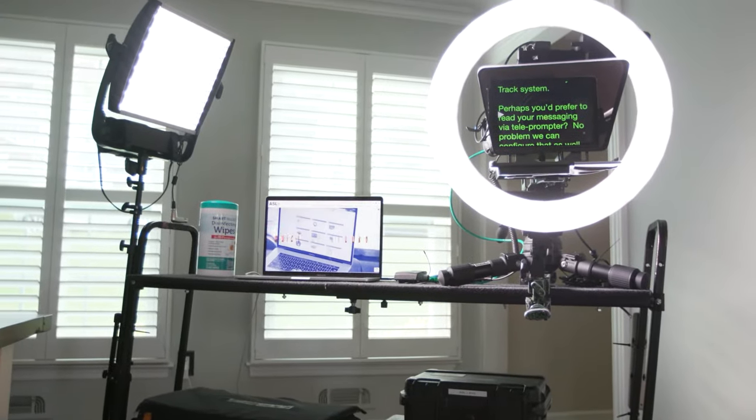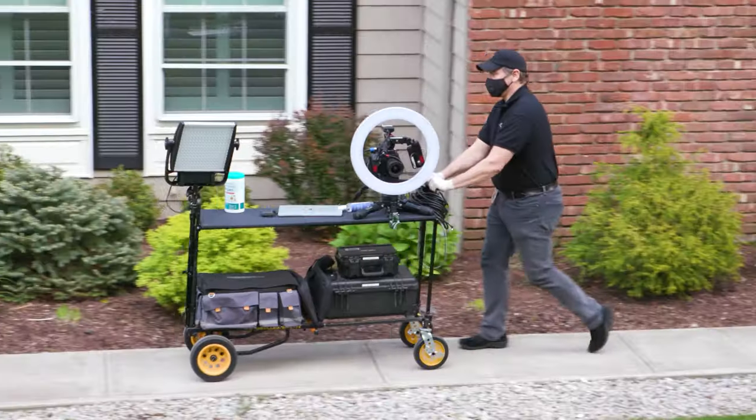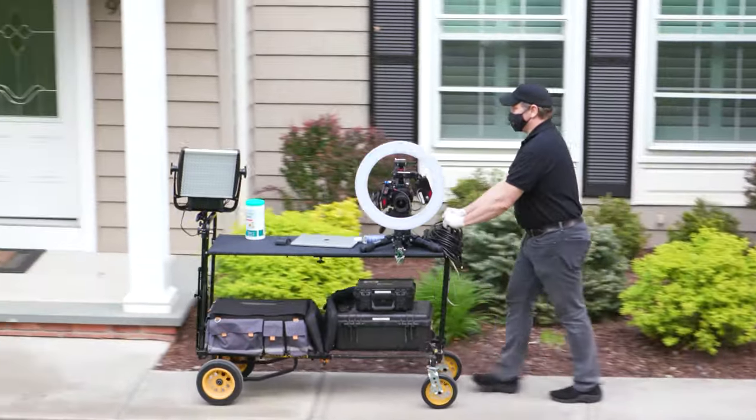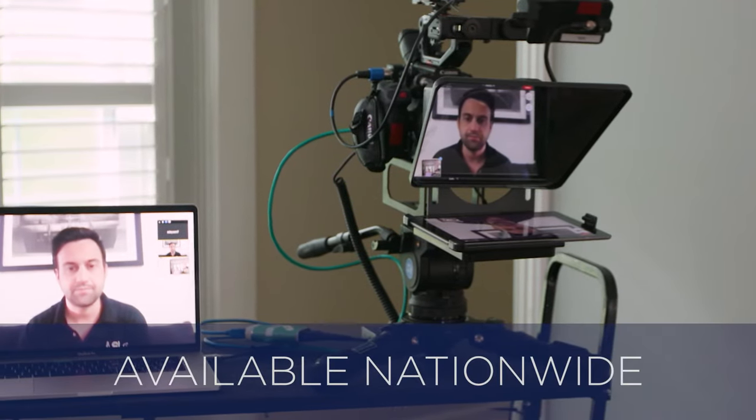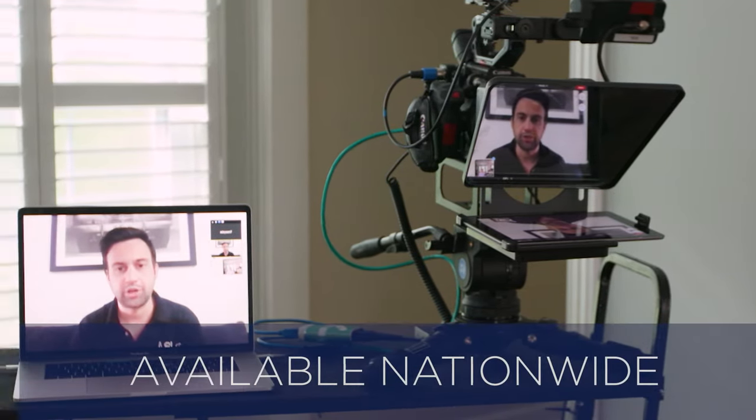We've put together a camera, lighting, laptop, and audio package that can be wheeled up to your door and help you film beautiful professional footage contact-free. It's set up for you on a mobile cart, so at the push of a button you'll have a huge upgrade from your computer or cell phone image.